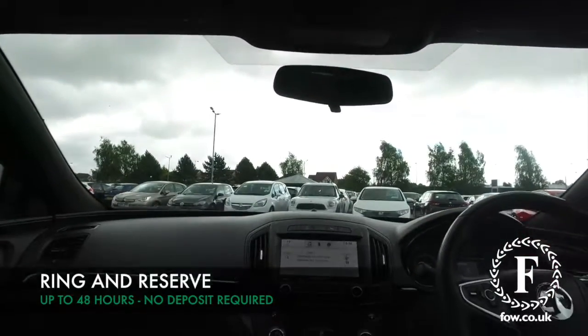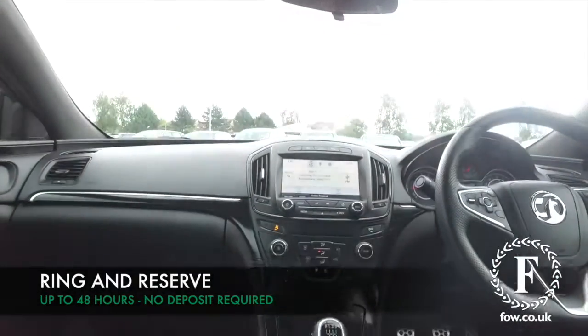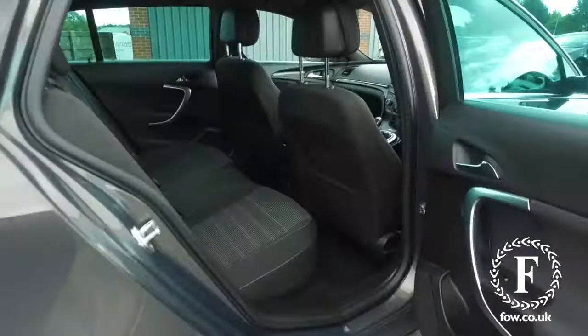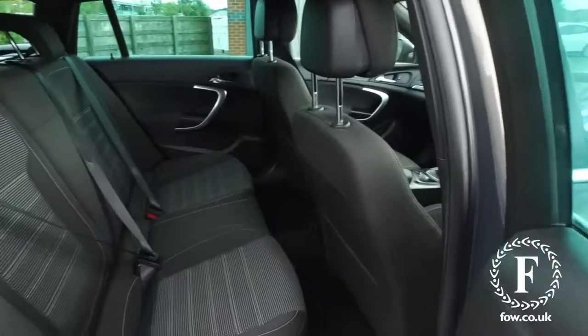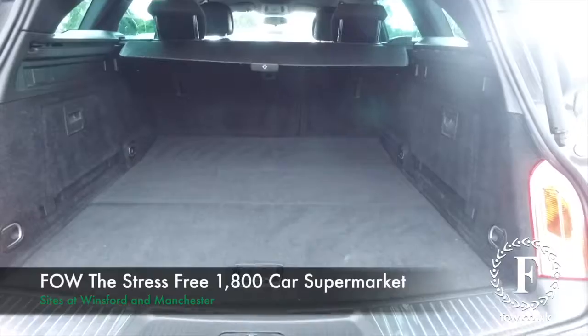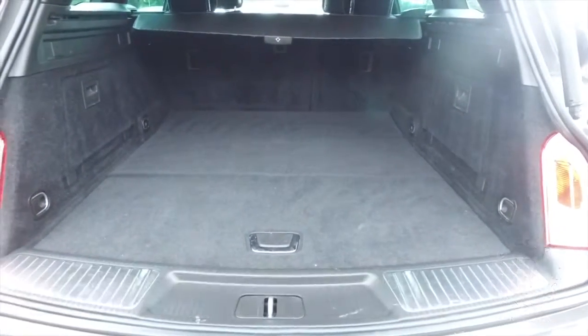Now don't forget, at FOW the price you see is the price you pay. No hidden charges or extras. Ring and reserve with no deposit and no obligation. Bring your licence with you, have a test drive, come and discover this great car for yourself at Fords of Winsford.